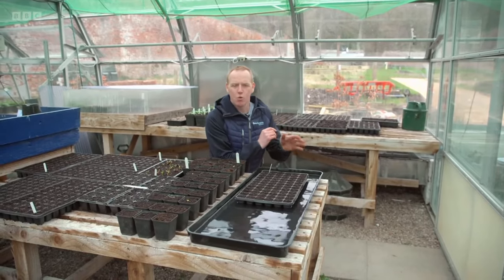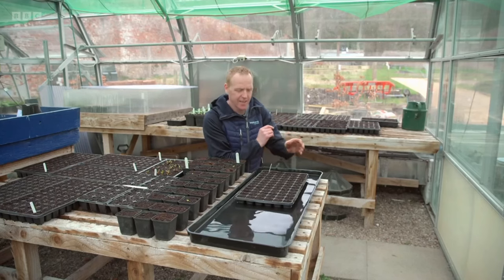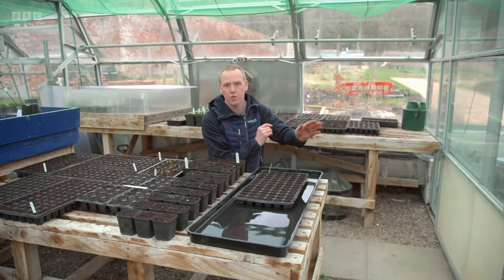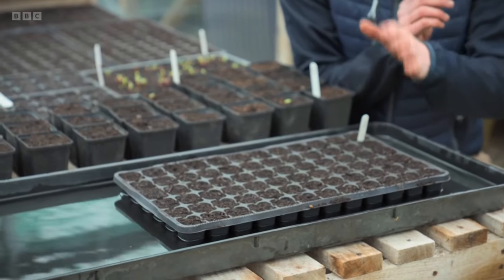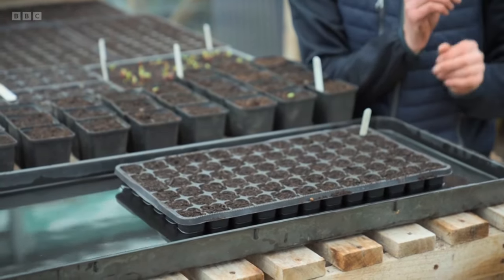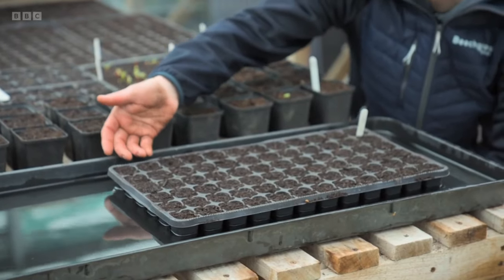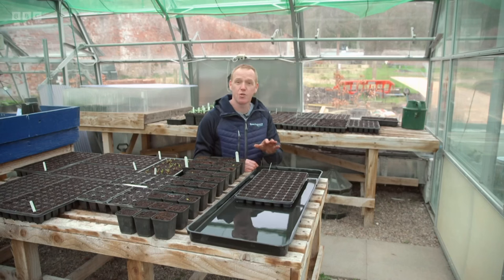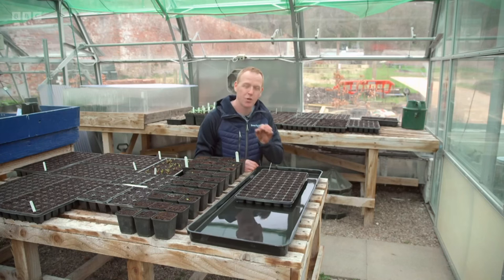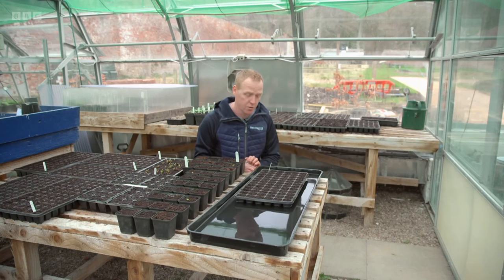Even when a watering can is fitted with a rose and we're watering overhead, it can still be quite rough for these little seeds and I can actually flush them down deeper, or even wash them off the tray. There are a couple of little tricks: you can actually soak the compost first and then sow the seeds onto it, or you can dip your tray into a tray of water and let it soak up. For seedlings I'm using tap water because it's nice and clean, but for every other plant I like to use water from the rain butt - there could be certain bacteria not so good for seedlings.